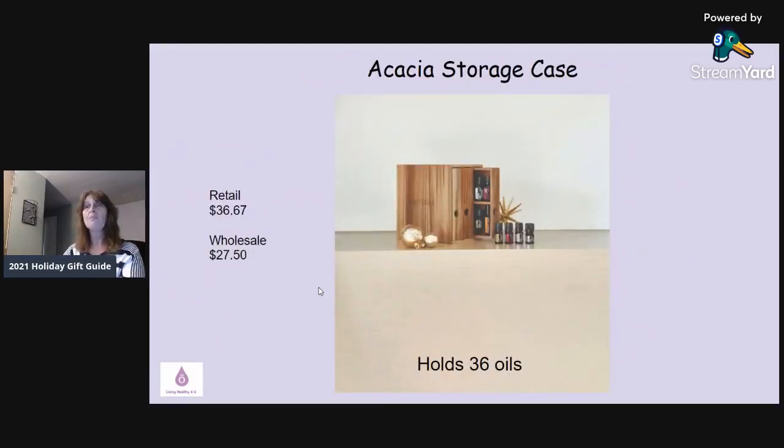They also have a new beautiful storage case. It slides out sideways instead of upright and holds 36 oils. For the month of November, some enrollment kits are 20% off. If you're thinking about enrolling in doTERRA and collecting essential oils, now is a great time. doTERRA is more than just oils — they've got skincare, hair care, supplements, a whole kids line, a nutrition line, and they just came out with an Abode household line that's amazing.